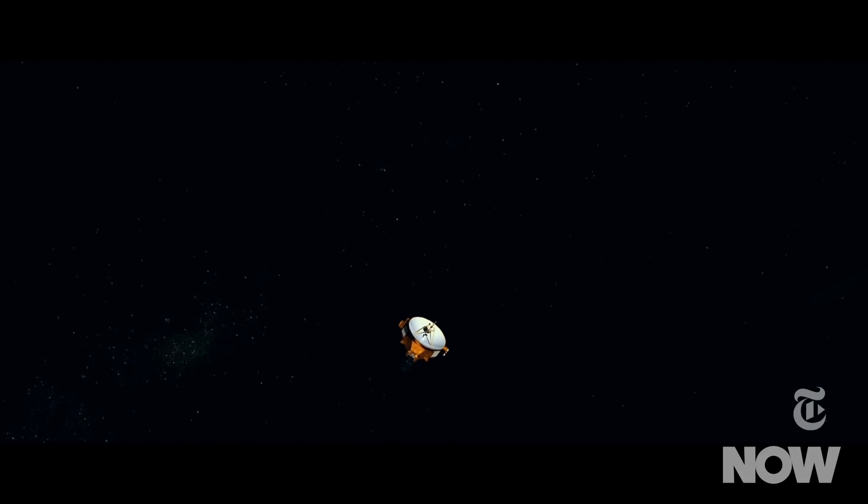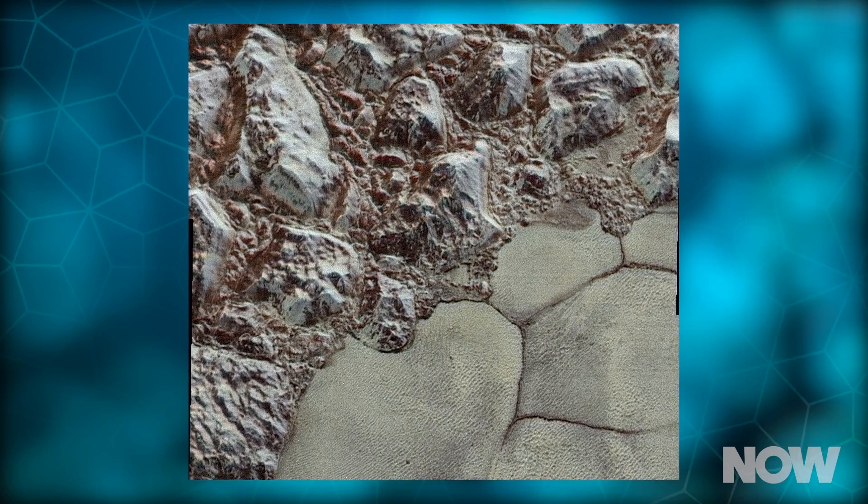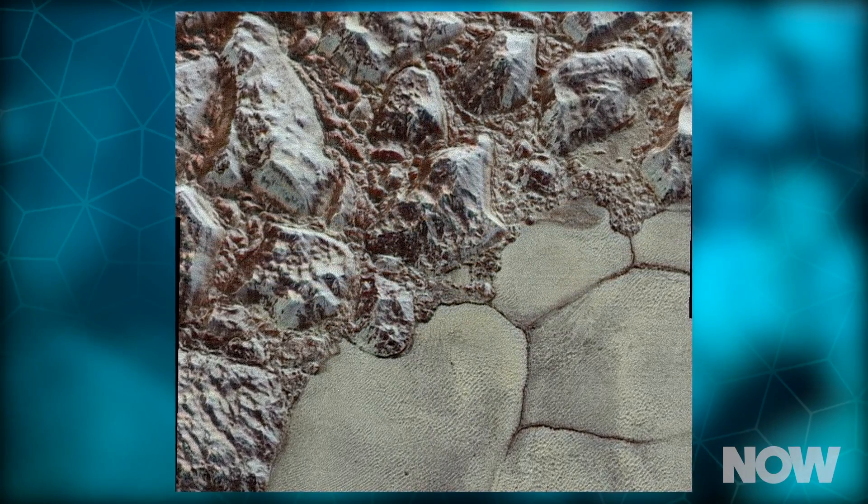New Horizons passed closer than 10,000 miles to Pluto's surface. Using a telescopic instrument called the Long Range Reconnaissance Imager, or LORRI for short, the probe captured images that reveal landscape features less than half the size of a city block.